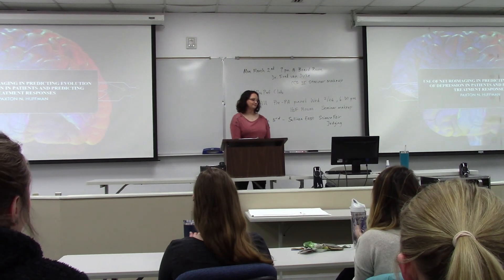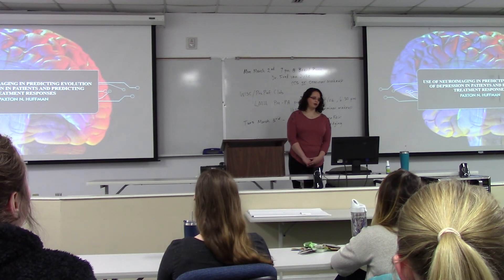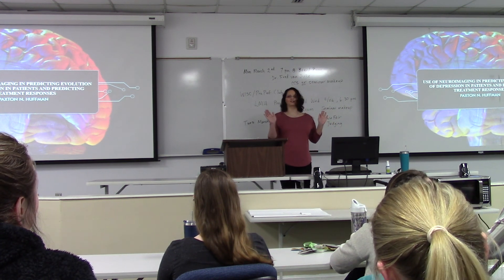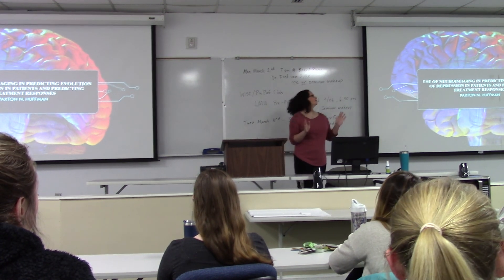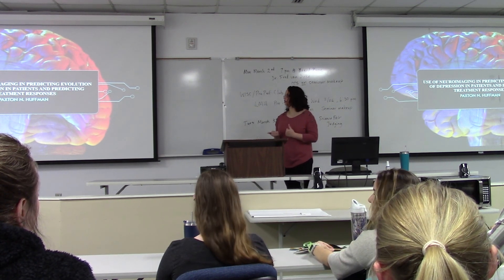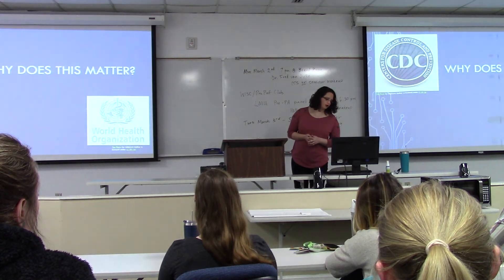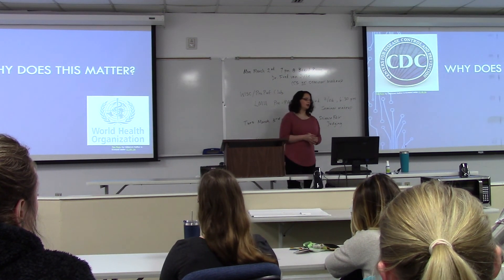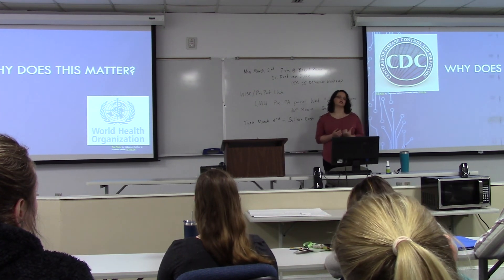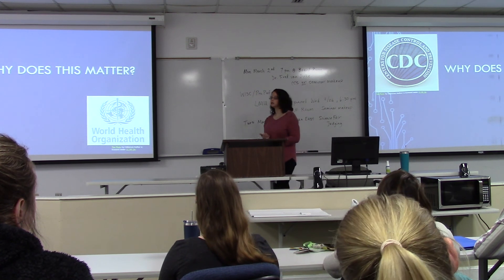Welcome, Paxton. I'm going to be talking about the use of neuroimaging in predicting the evolution of depression in patients and predicting treatment responses. Why does this matter? According to the CDC and the World Health Organization, depression is the leading cause of disability as well as the leading cause of suicide.